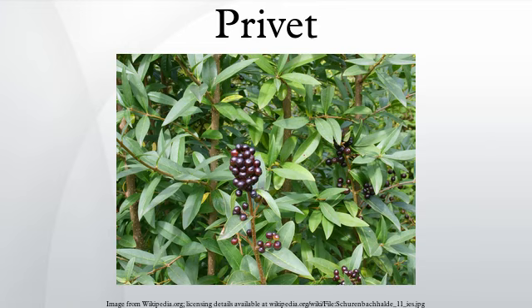A privet is a flowering plant in the genus Ligustrum. The genus contains about 50 species of erect, deciduous or evergreen shrubs, sometimes forming small or medium-sized trees, native to Europe, North Africa, Asia and Australasia. Some species have become widely naturalized or invasive where introduced. Privet was originally the name for the European semi-evergreen shrub Ligustrum vulgare, and later also for the more reliably evergreen Ligustrum ovalifolium, used extensively for privacy hedging, though now the name is applied to all members of the genus.